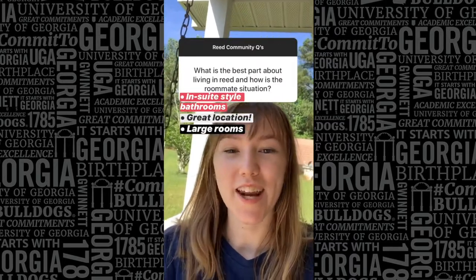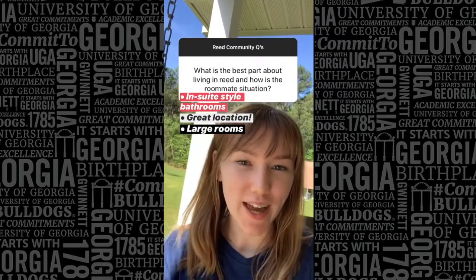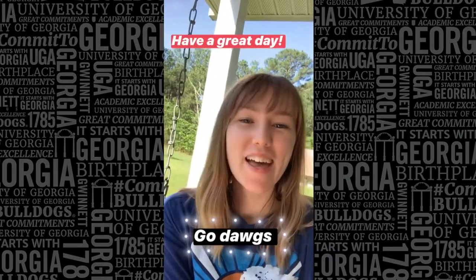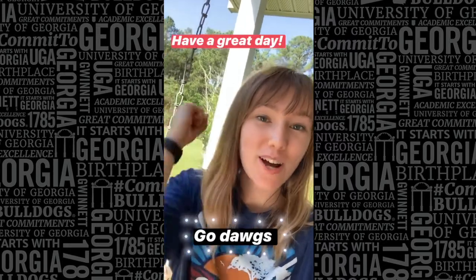Some great parts about living in Reed Hall are that it has an ensuite-style bathroom connected to the room, it's a great location, and the rooms are a bit bigger than usual. Thank you to everyone who submitted questions and watches Q&A. Come back next week for more community Q&As, and go Dawgs! Have a great day!